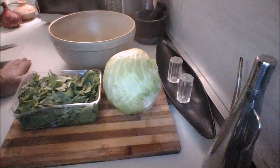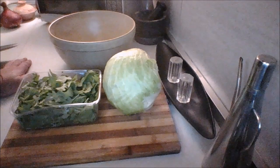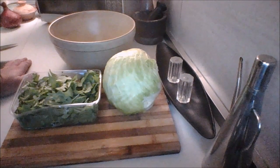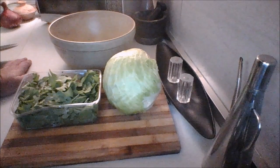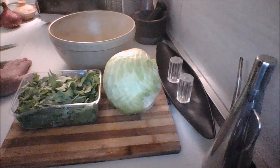Hey guys, welcome to the kitchen countertop. As usual, below click 'show more' — all of the ingredients I'm using today will be listed. As far as the amounts go, use your own judgment. It depends on how much salad you want to make, how many people you're serving, etc. Right, let's get started.